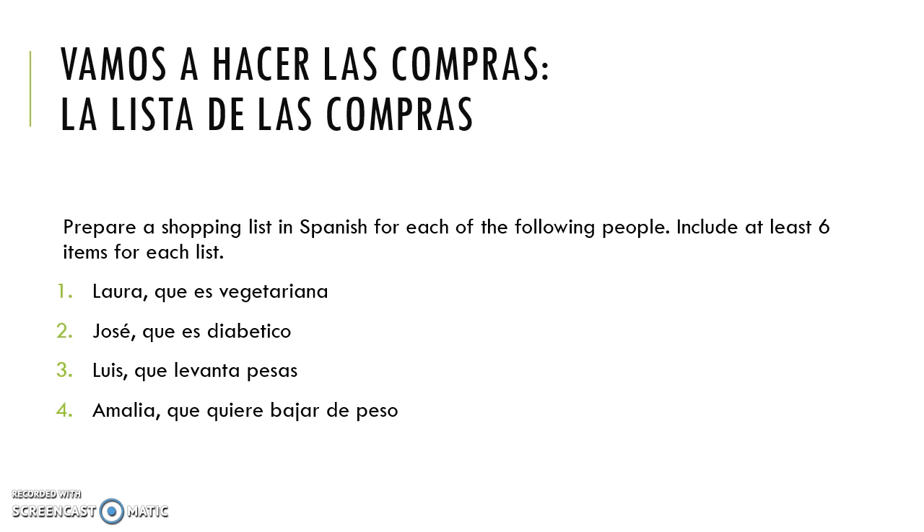Número uno, Laura, que es vegetariana — so we need a vegetarian list. Número dos, José, que es diabético — someone who cannot eat a lot of carbs or sweets, a diabetic person. Número tres, Luis, que levanta pesas — an athlete who lifts weights and works out every day. And número cuatro, Amalia, que quiere bajar de peso — she wants to lose some weight.